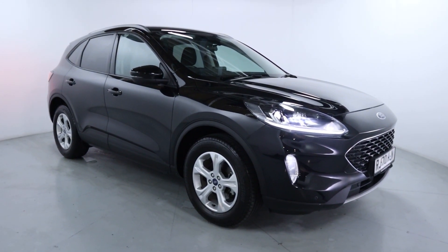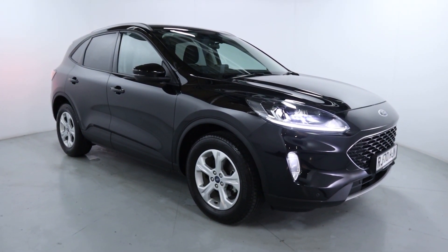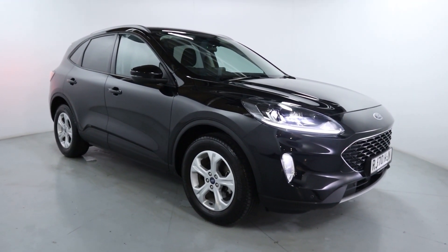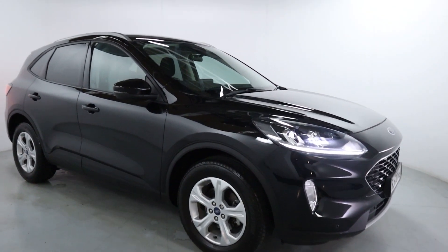Welcome to LMC. Today we're taking a look at this Ford Kuga Zetec EcoBlue. It's got a 1.5 litre diesel engine with an automatic gearbox and is on 12,420 miles, finished off in this nice black colour.